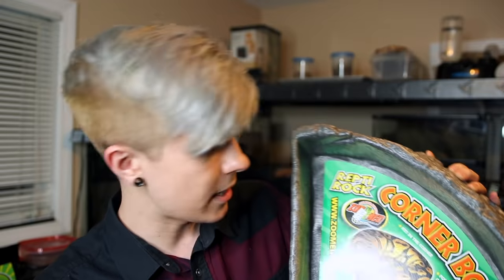Starting off with the stuff from the Expo: I got a Zoo Med corner water bowl. I got this for my red tail boa because she needed a bigger water bowl, and I thought a corner one would take up a little less space. She never really tries to soak, but a bigger dish will help with humidity and give her space if she wants to. It's the Reptorock corner bowl by Zoo Med — it's $23. There's a dead spider stuck inside, so meet my new pet spider. He's dead.